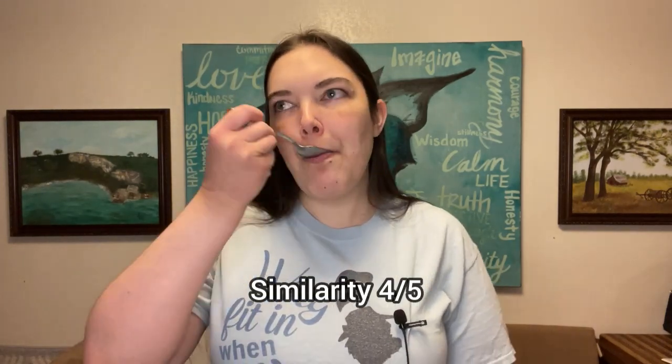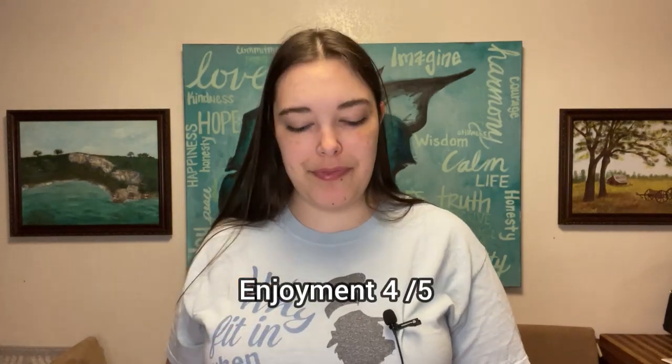I'm thinking this one's probably a four out of five for similarity. I do quite enjoy it too — I'll give it another four out of five for how much I like it. Fours all around for this one. It's pretty good and surprisingly similar — good job on that one.